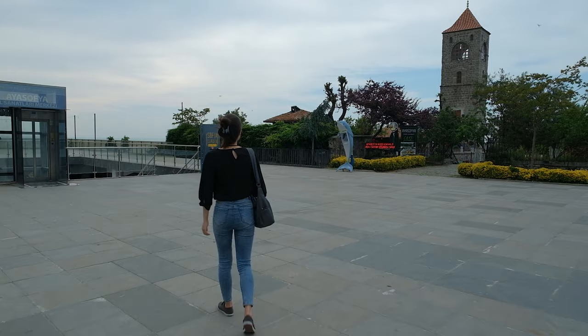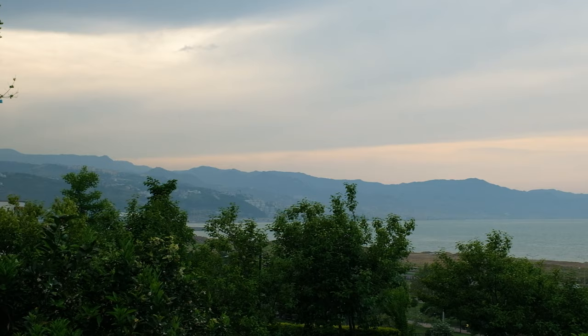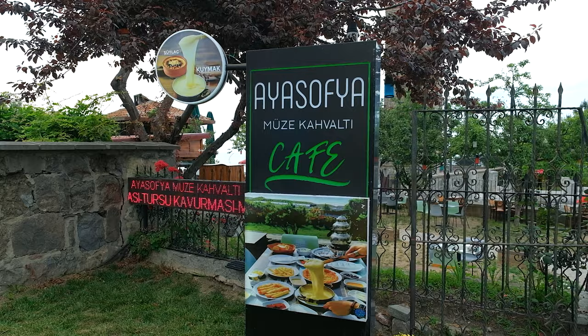We've just arrived near the Aya Sophia. It was only a 12-minute taxi drive over, and we can already see it over there. The Black Sea is on that side — when we were in the taxi we could see it just on the coastline as we were coming over and it looks beautiful. We've got a cafe right there called Aya Sophia Cafe, and since we're hungry, I think that's a good spot for us to check out first before we head into the mosque.